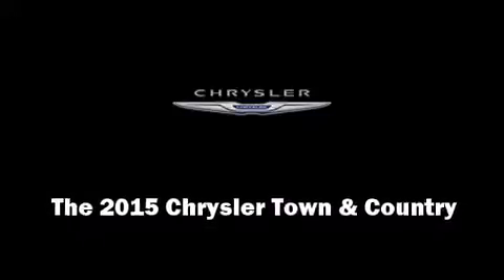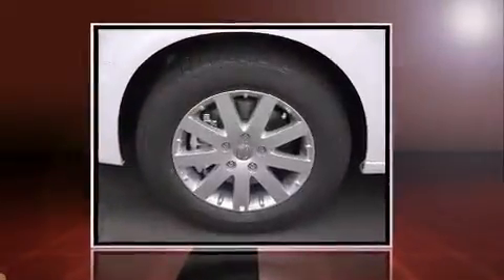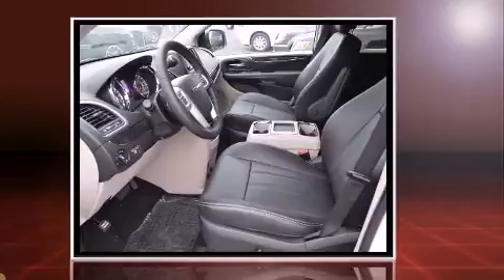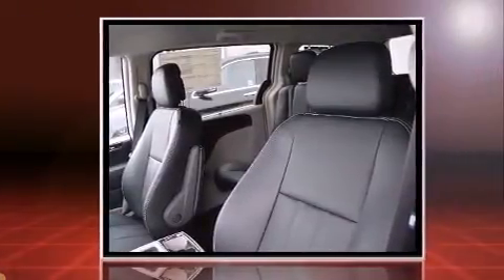Outstanding design defines the 2015 Chrysler Town & Country. This 7-passenger van will allow you to take command of the road with confidence. It features a front-wheel drive platform, an automatic transmission, and a refined 6-cylinder engine.